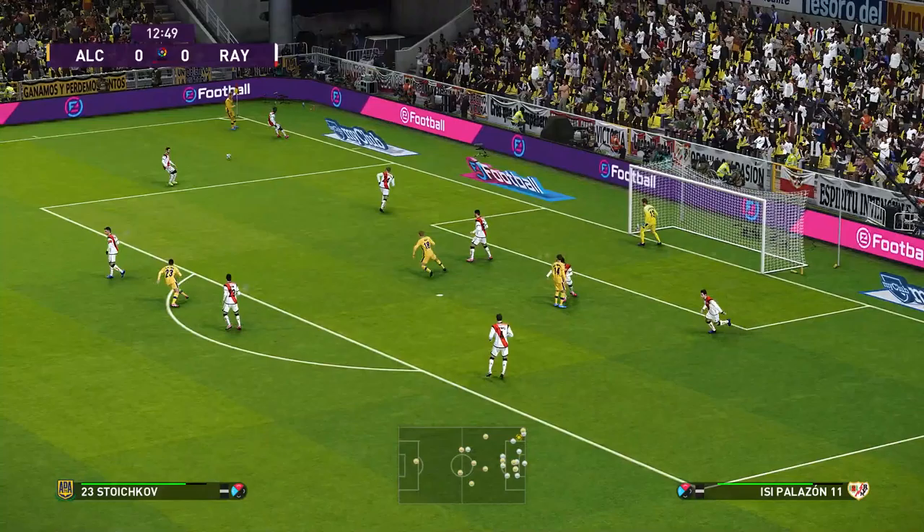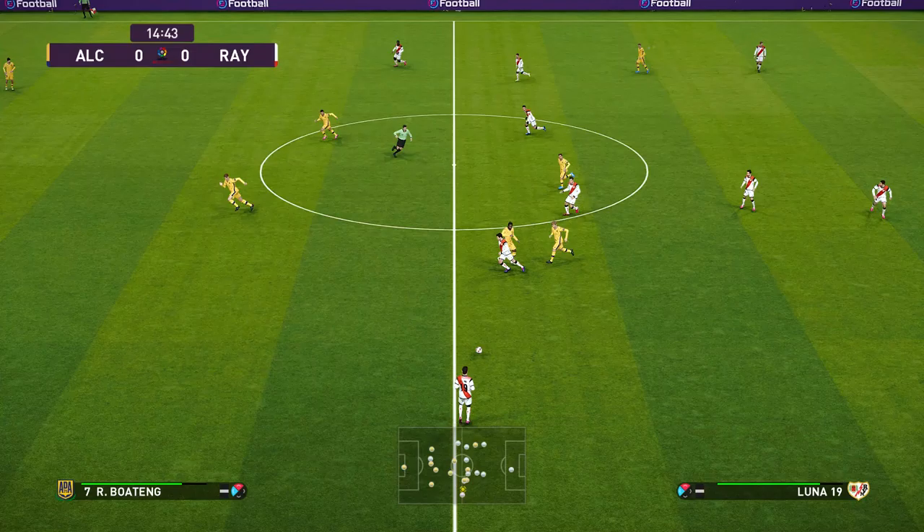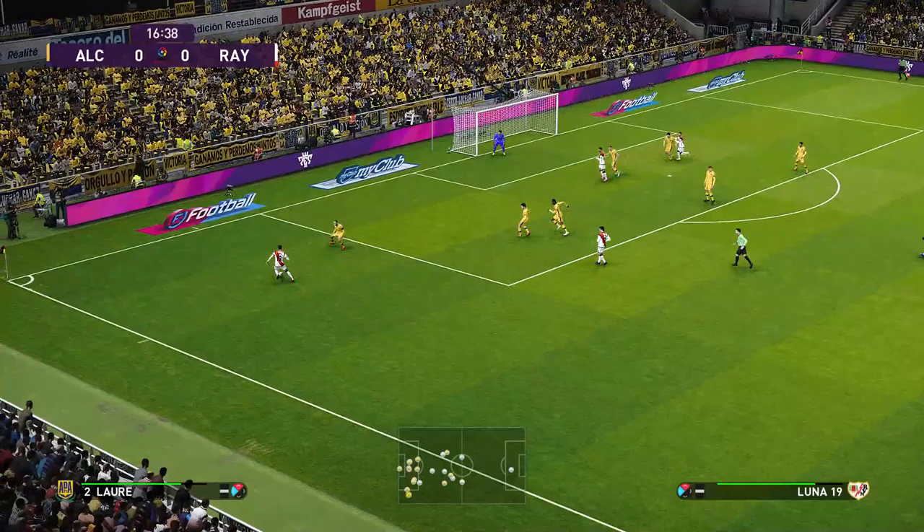Gets it back. Just to point out that the fullbacks are quite high. And what do they try to achieve? Well, it's obviously a move to push the opposition wide men back and give them more to think about. Gets wrestled off the ball. Well, the defence got the better of him this time, but I'm sure he'll go again.